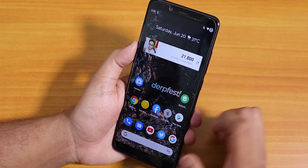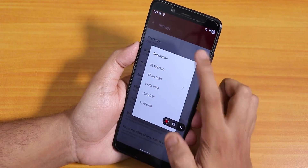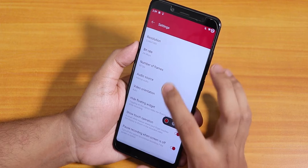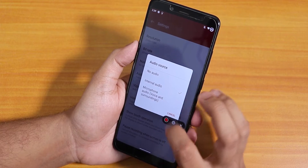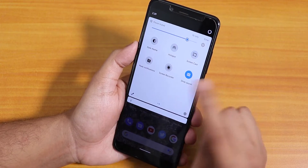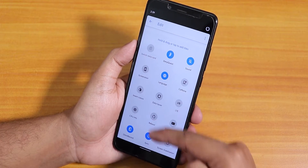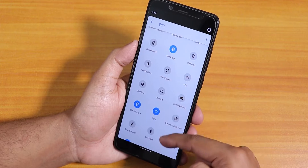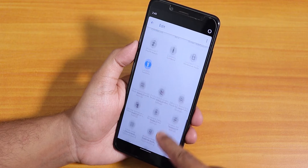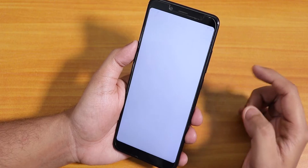The screen recorder is present — it's an OxygenOS-style screen recorder. You can change the resolution, bit rate, number of frames, and choose internal or microphone audio source. There are a lot of customizations for screen recording. You can disable peek notifications and there are many more toggles available, though I don't see an FPS info or FPS count option.